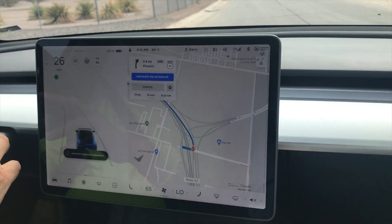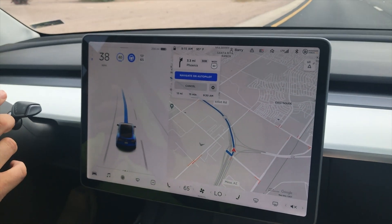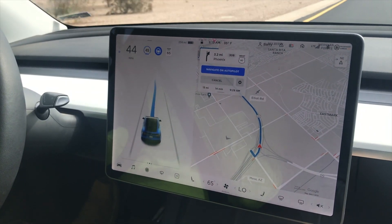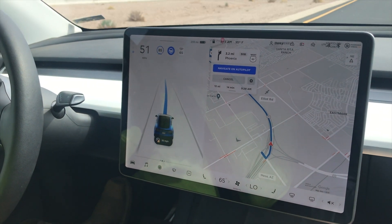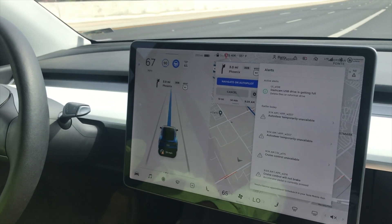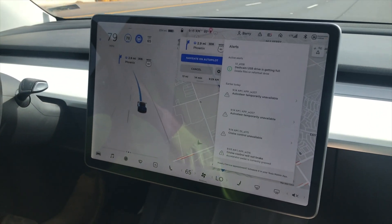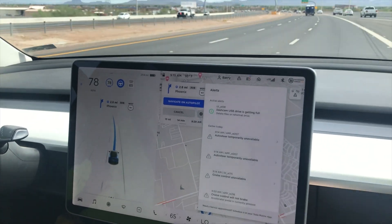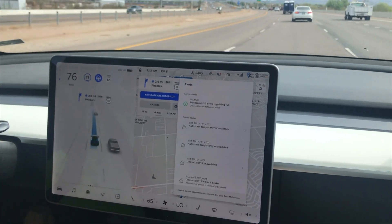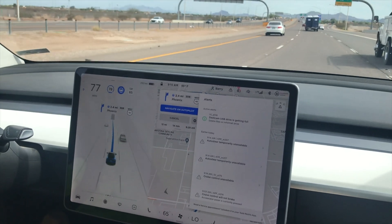Anyway, we took it out on the freeway. Now that we have full self-driving and navigate on autopilot — which is a cool feature, I like it in my wife's car — the car's doing what it's supposed to do, staying in the lane. We use the auto lane change by putting on the turn signal and it did exactly what it's supposed to do. It did set a speed limit of 50 miles per hour, which I found and shut off, but the lane change works. It's exactly the same with full self-driving as with enhanced autopilot.